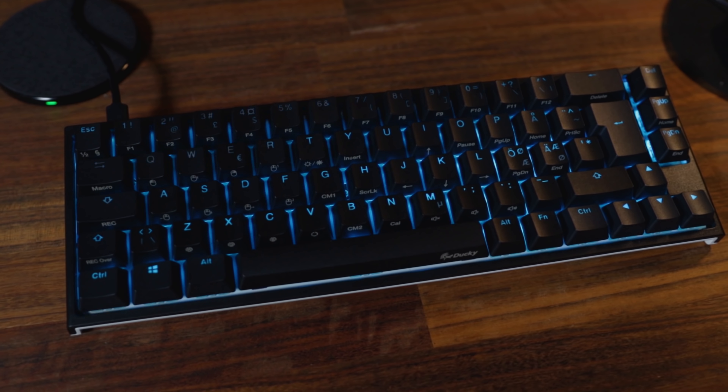So this is the Ducky One 2 SF, and it is the keyboard that I've been using for the past two months now. I want to also mention that I'm not associated with Ducky or sponsored by them in any way. This is just the best keyboard that I've used.